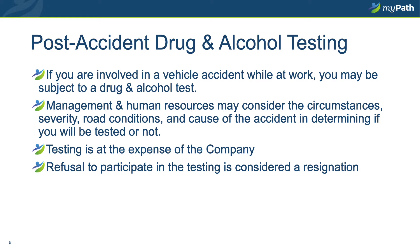If you are involved in an accident, you may be subject to post-accident drug and alcohol testing. Testing will be determined by Human Resources and the management team based on the circumstances, severity, road conditions, and cause of the accident. Refusal to test at the time you are asked is considered a voluntary resignation. All testing is at the expense of the company.